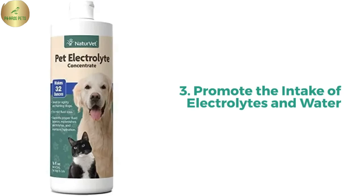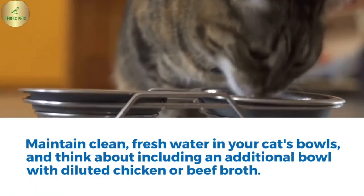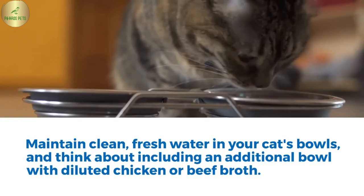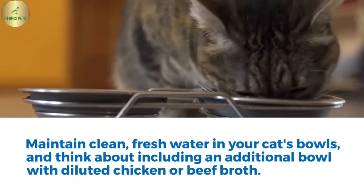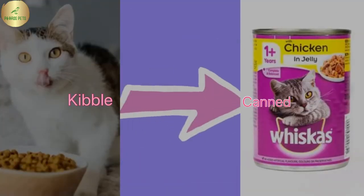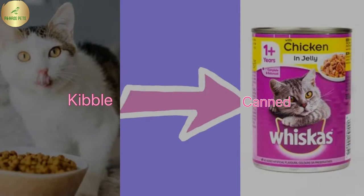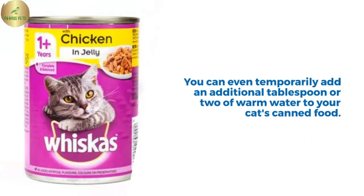3. Promote the intake of electrolytes and water. To avoid dehydration, cats with diarrhea need to consume enough water. Maintain clean, fresh water in your cat's bowls, and think about including an additional bowl with diluted chicken or beef broth. Changing your cat's diet from kibble to canned food is another simple approach to enhance his water intake. You can even temporarily add an extra tablespoon or two of warm water to your cat's canned food.